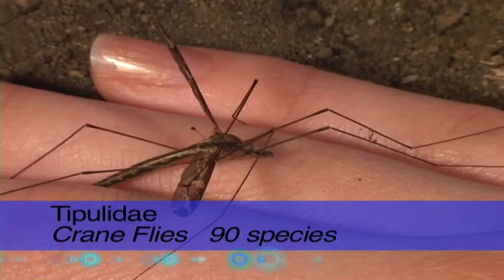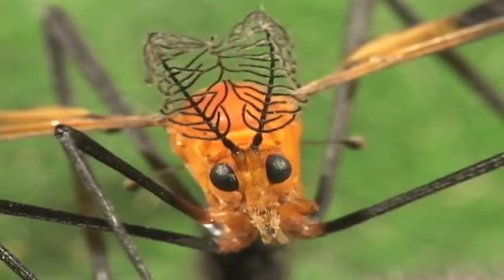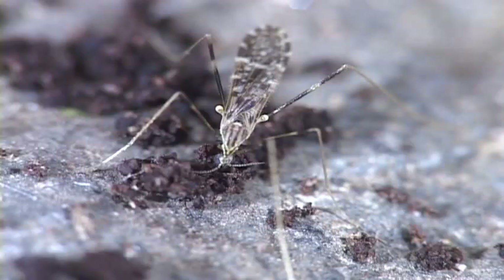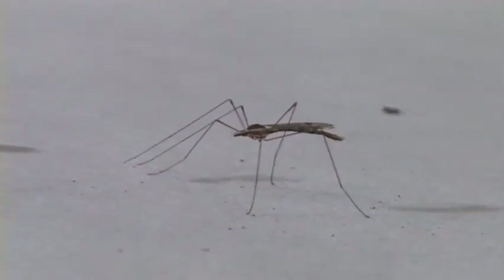Crane flies look like giant mosquitoes, but they can't bite you. This crane fly, which mimics a wasp, is inserting its eggs into the soil. Over 14,000 species have been described worldwide, with 90 species from Costa Rica, with possibly 4,000 more to be discovered. They come in all sizes.